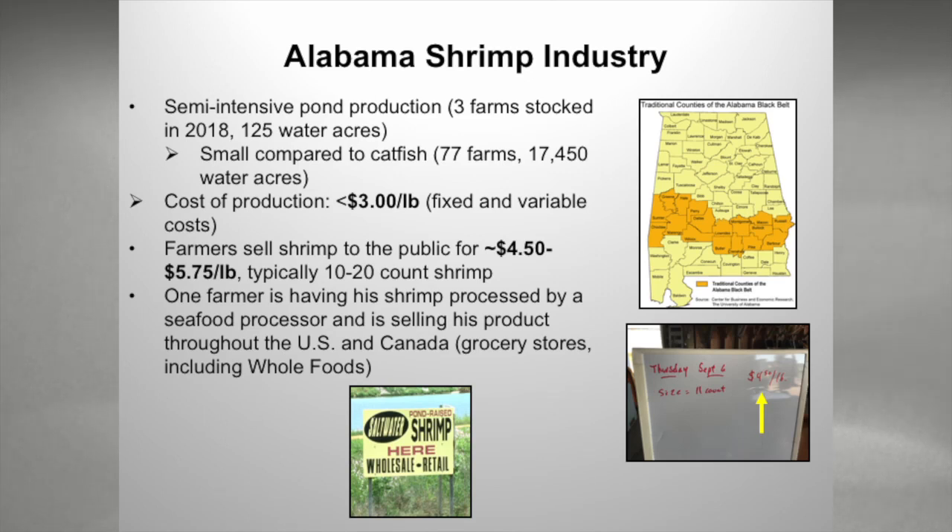I took this picture on September 6th when I was out on one of the shrimp farms just ten days ago. One of the farmers was harvesting — he was selling 11-count shrimp for $4.50 a pound fresh to the public. Depending on size, it's anywhere from $4.50 to $5.75 a pound. Typically our farmers are producing a 10 to 20 count shrimp. Two farmers sell fresh to the public announced in newspapers and online; folks drive up to the farm. Another also sells to grocery stores like Whole Foods and a grocery chain in Canada.